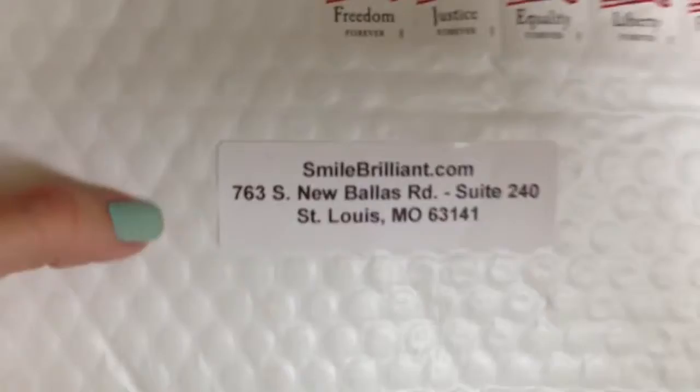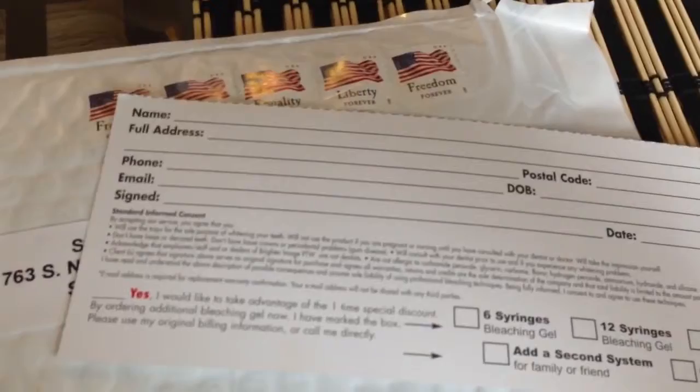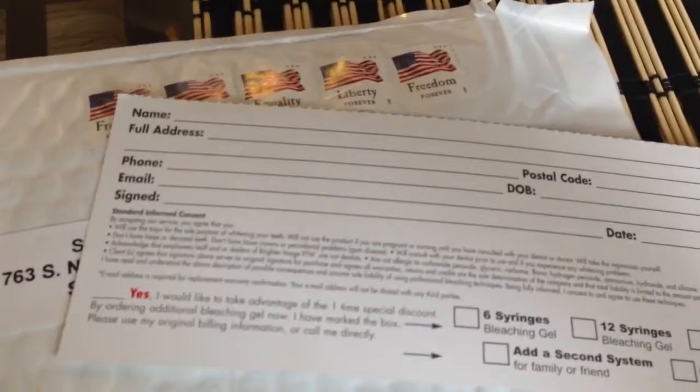The package comes with these little prepaid envelopes and a little slip that you fill out with all your information so they can send it back. So we're going to send ours out and wait around 7 to 14 days. About one week later you will receive your trays back.